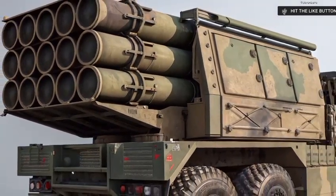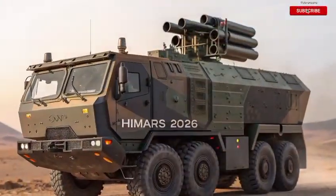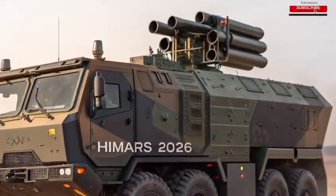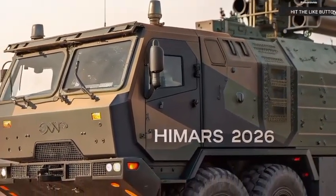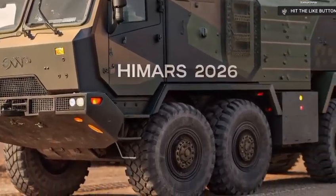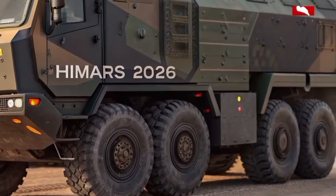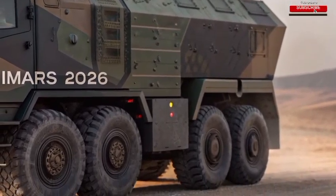Powering the HIMARS 2026 is a next-gen military diesel engine producing over 700 horsepower. That might not sound like a lot in the civilian world of supercars and trucks, but when you pair it with tactical gear ratios and off-road optimization, this thing moves like a panther. It's built to be fast, silent when needed, and impossible to outrun on rough terrain.